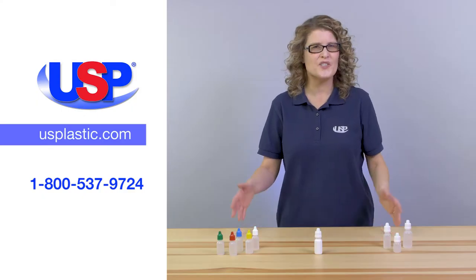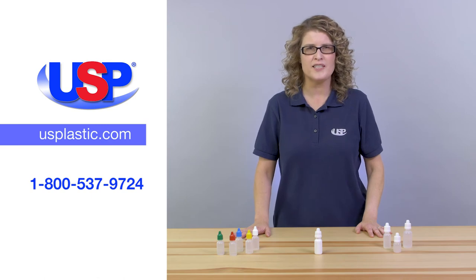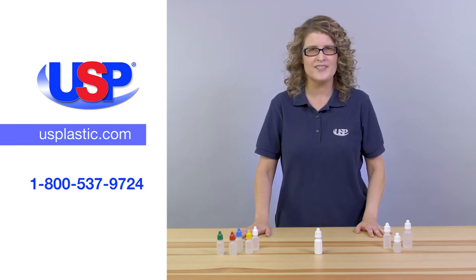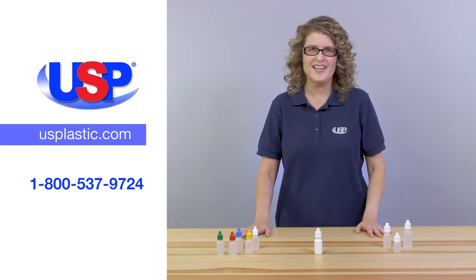For more information on these dropper bottles, as well as our many other lab-quality bottles and accessories, visit us online at usplastic.com or call us at 800-537-9724.